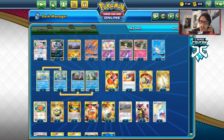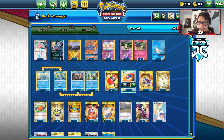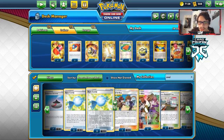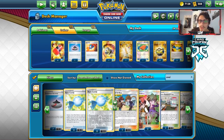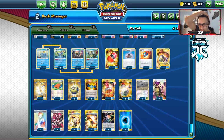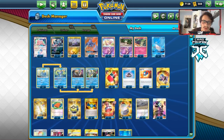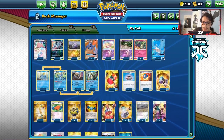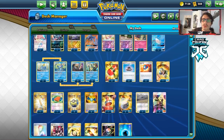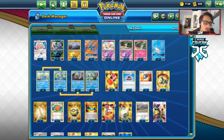Yeah, I think we'll wrap up the video on the Inteleon Team Yell Grunt stall control deck. You get the idea of this deck. If you want to throw in Evo Incense, you can — maybe go two Great Balls and two Evo Incenses. I really do like the Great Ball because it allows you to find more outs to Drizzles and things. But I think this deck probably will need Evo Incense after playing it here.